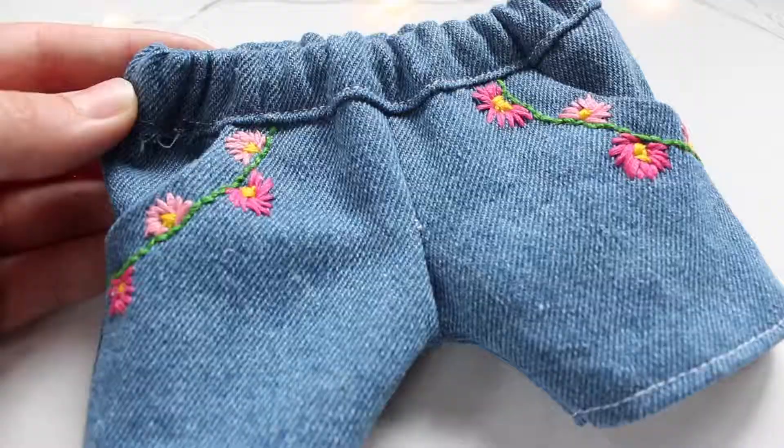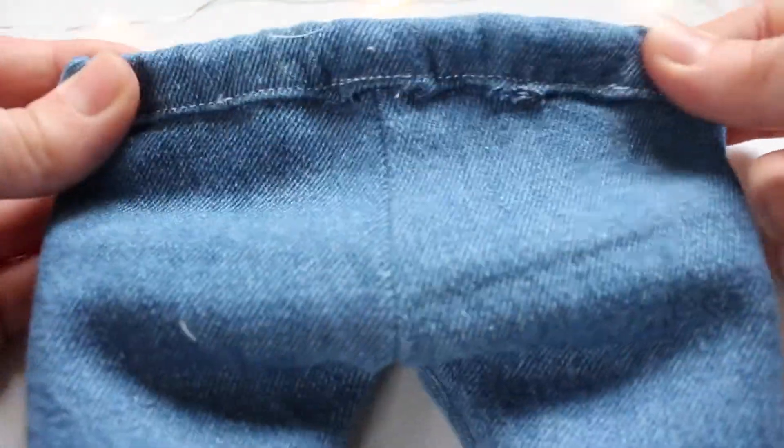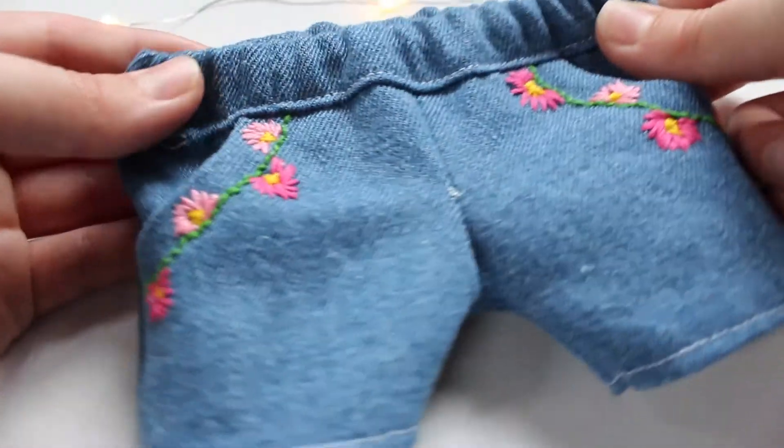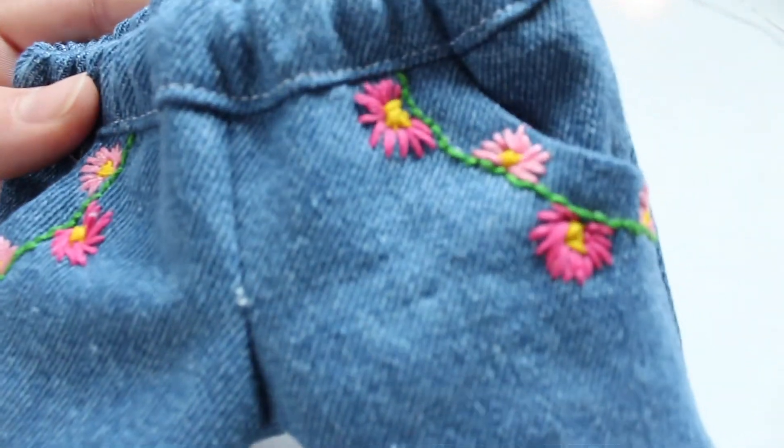Next we have these denim shorts, and these shorts have a special twist — they have some flowers embroidered along the pockets. They have elastic in the waistband, and here is a close-up of the flowers.